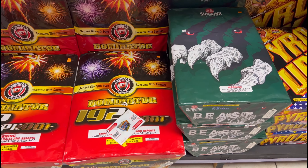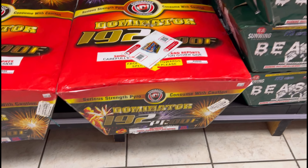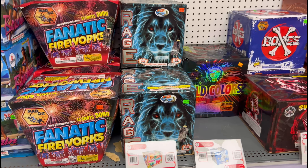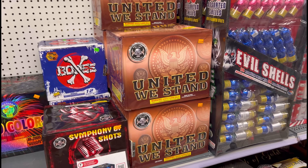Dominator. 192 Proof. Beast by Sunwing Fireworks — you're starting to see a lot more Sunwing around here. Cutting Edge.